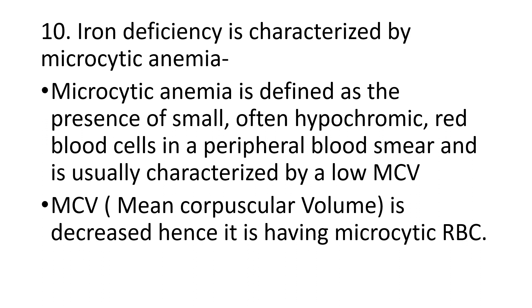That is the reason iron deficiency anemia is characterized by microcytic anemia. Hope these ten give reasons are understood. The remaining give reasons we will see in the next class. Thank you.